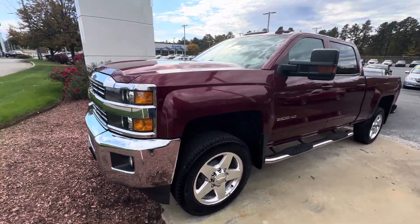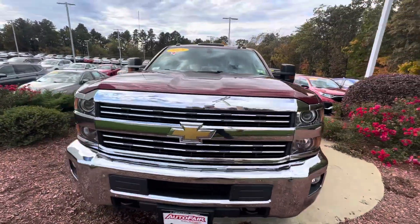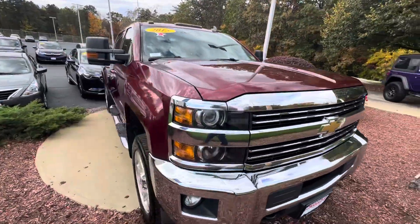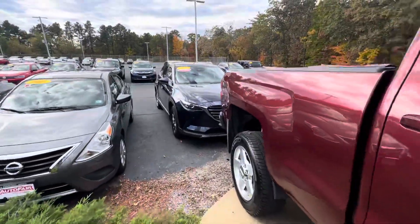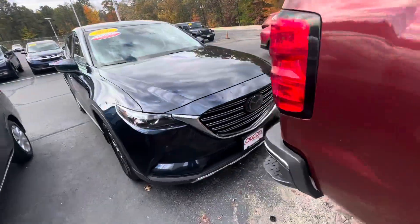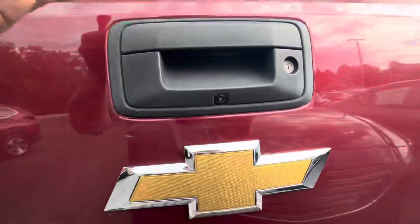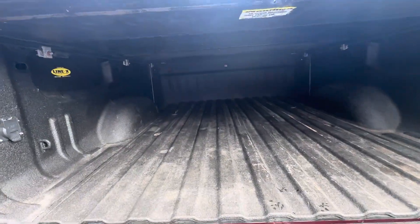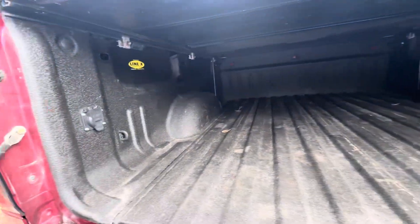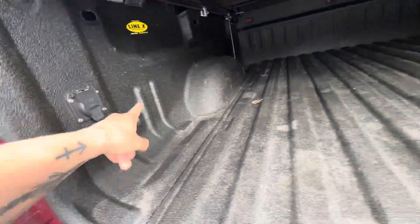Hey, what's going on? This is Adam over at Auto for Honda, Manchester, New Hampshire, doing a quick walk around of the 2015 Chevy Silverado. It is the 2500 HD trim. Got the backup camera there, a very good size bed with storage, a power outlet here for trailers, and tie downs.